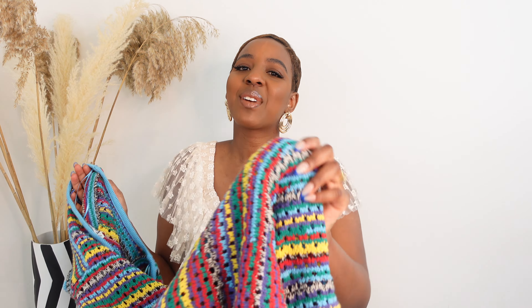I would definitely say get your regular size — don't size down. Get your regular size because it does have quite a snug type fit on your body. But I love this dress. Guys, the colors — is it screaming summer or is it not screaming summer?